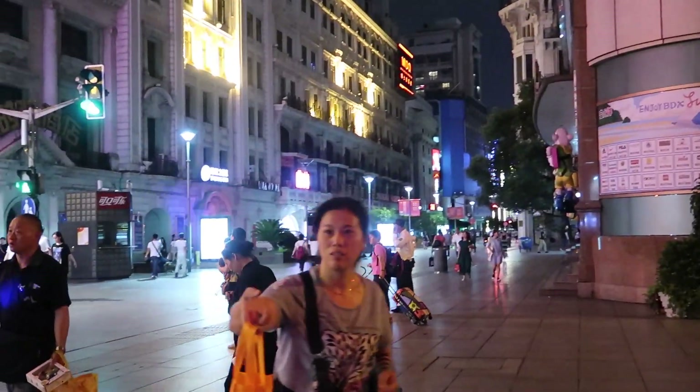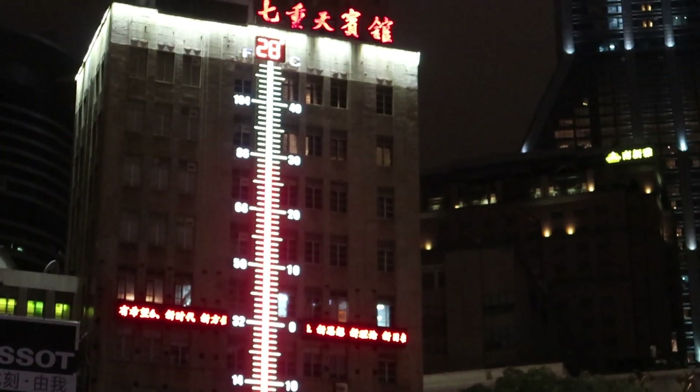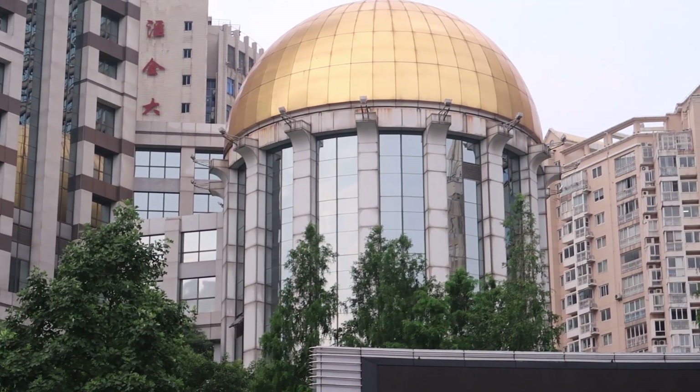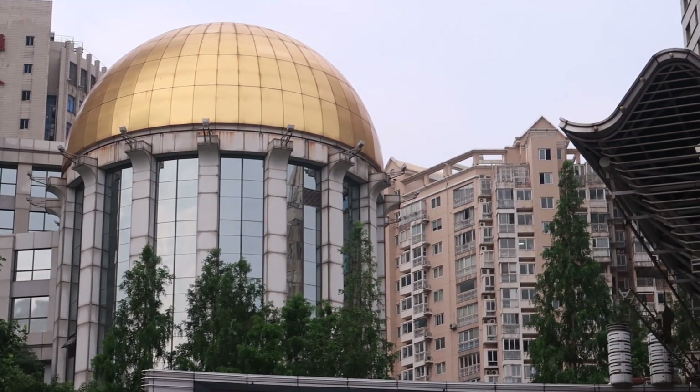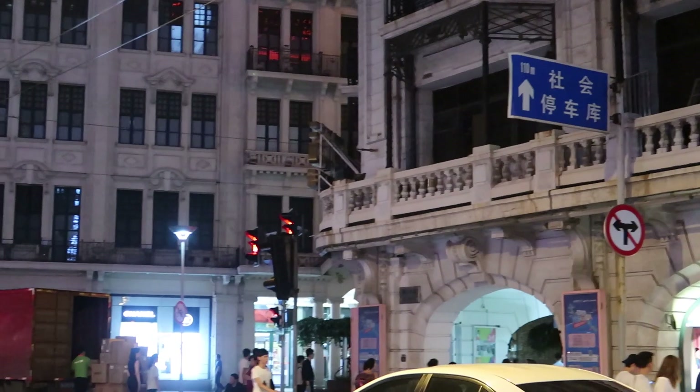In this video, I want to walk you through everything you should know about doing a layover in Shanghai if you're planning on leaving the airport with a transit visa. If you've never been to Shanghai, don't worry — it's an awesome city and there's lots to do and see. You'll be fine and you'll have a great experience.